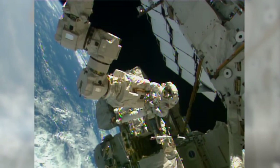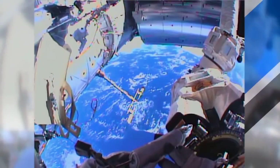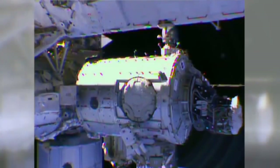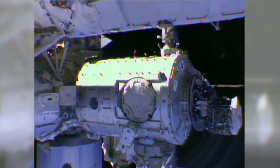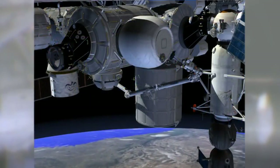Four days later, Wilmore and Virts were back at it. They installed two final cables, greased some screws and bearings inside the station's robotic arm, and prepared the Tranquility Module for the relocation of the permanent multi-purpose module and the arrival of the station's first inflatable structure.